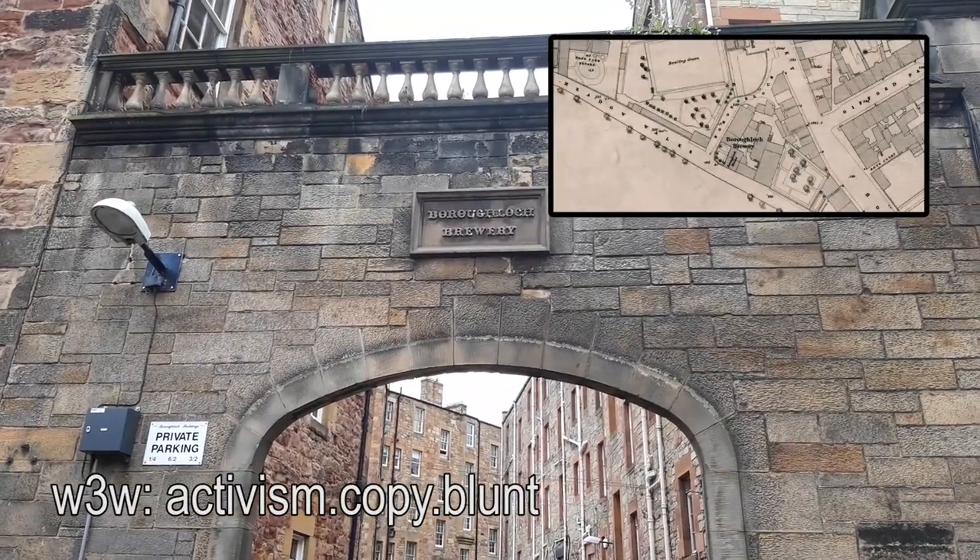On the east side of the Meadows, it's hard to imagine any sort of industry in this extensive park. But believe it or not, behind me was the gate of Burraloch Brewery. The reason it's called that is quite a good story — at one point the Meadows used to be a loch called the Burraloch, which was Edinburgh's water supply, in contrast to the Nor Loch, now Princes Street Gardens, which was basically Edinburgh's cesspool.